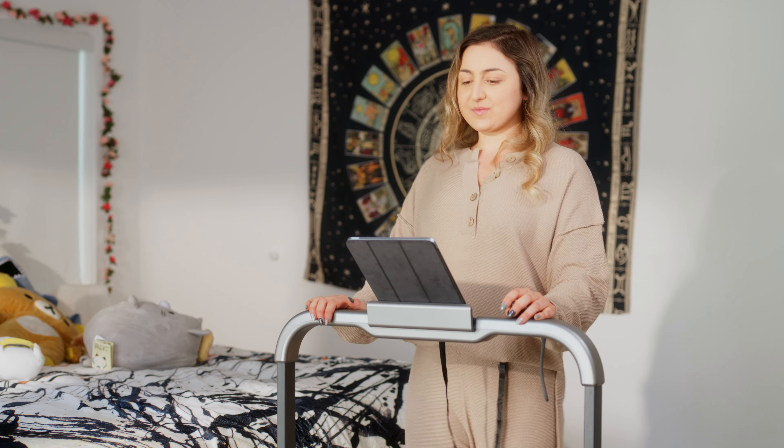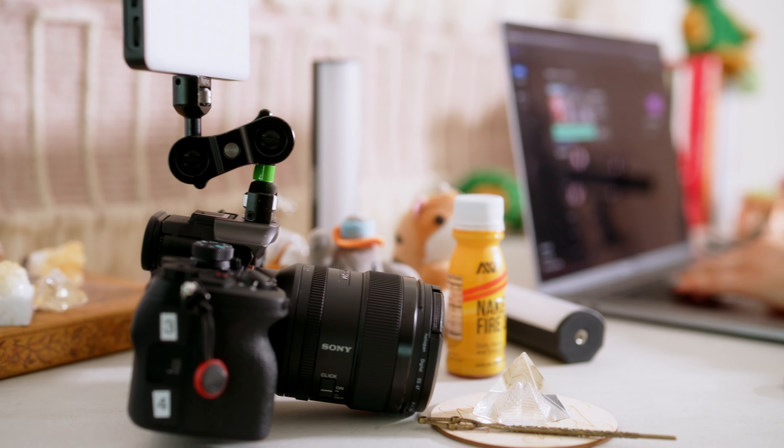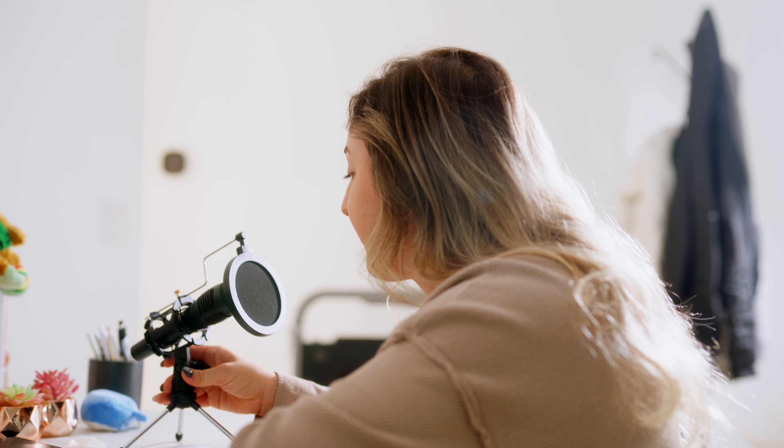I used to spend way too much time sitting at my desk, by myself, making videos and feeling drained until I discovered the walking pad R2.